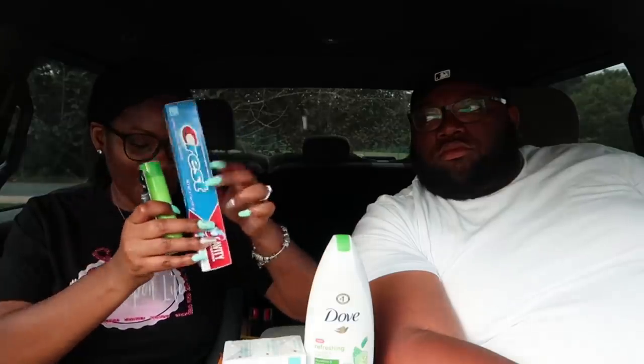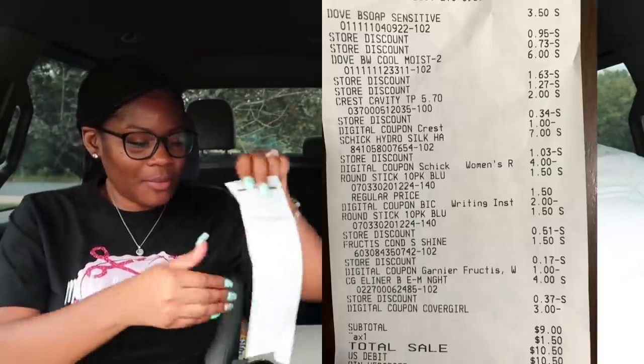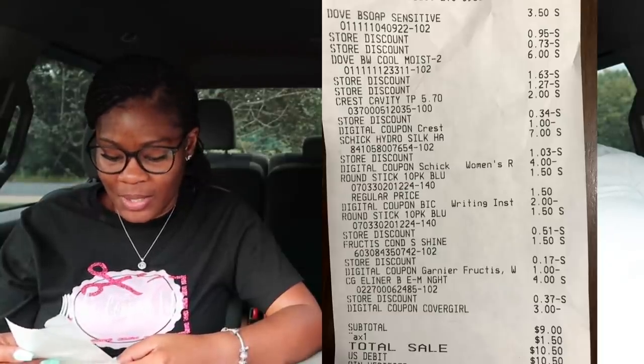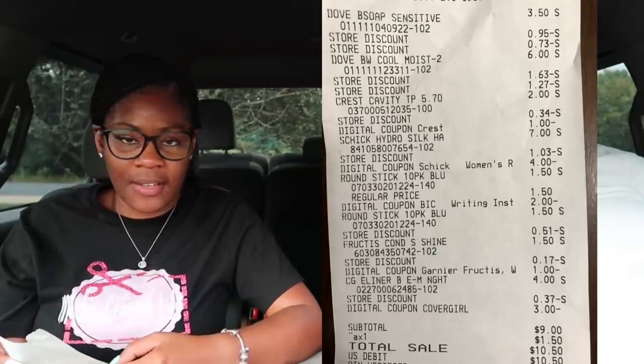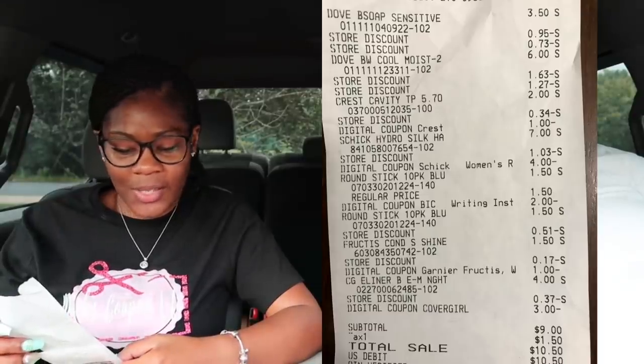I picked up CoverGirl eye pencils at four dollars and used a three dollar off digital coupon — this was a filler because what I really wanted were the razors and the Dove items. My subtotal for the second transaction came to nine dollars even, ten fifty with tax, and I had a total savings of eighteen dollars, which I thought was really good being that I got Dove and my favorite razors.